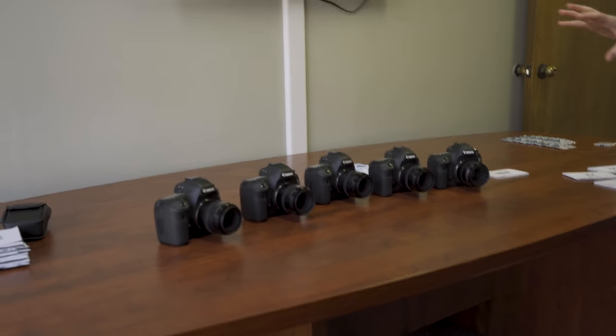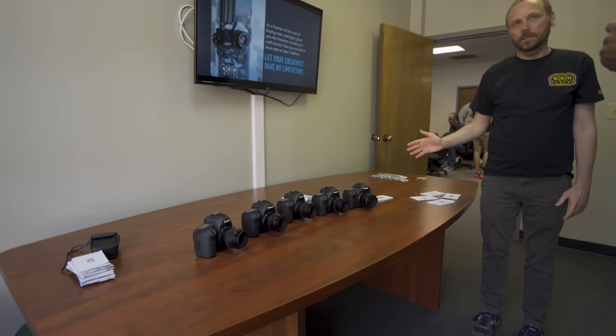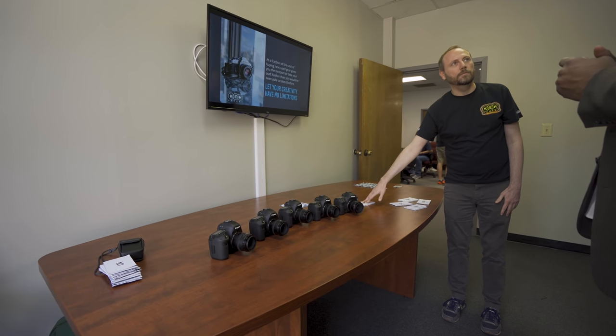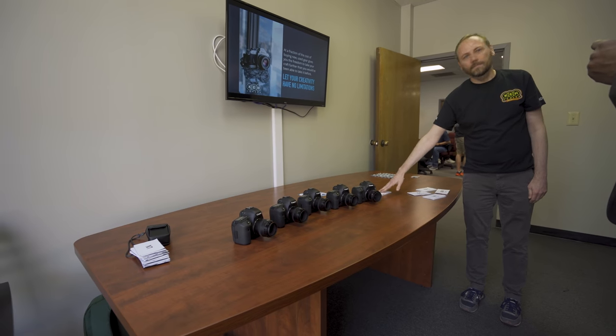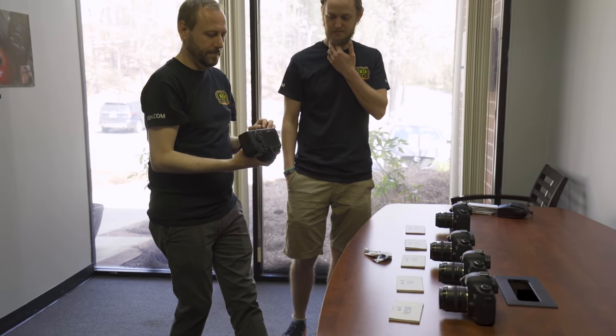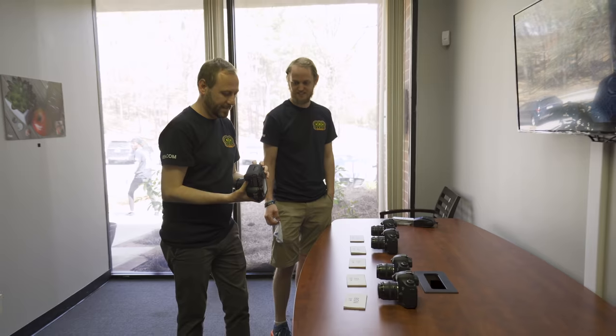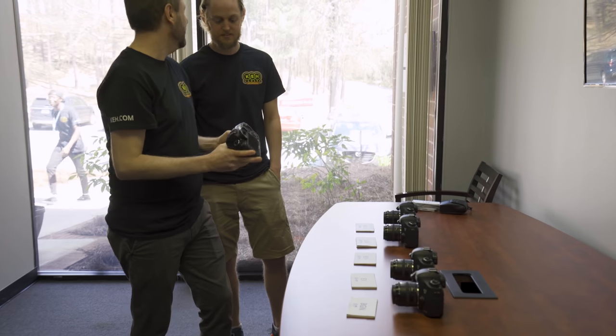We have five cameras here — they're all the same model but in different conditions. We have a brand new one, taken out of the box last night, and that's a $2,800 price point. Let's see if you can guess the condition — and you got it right!